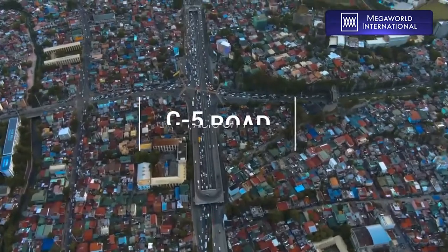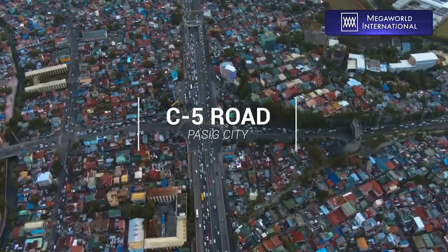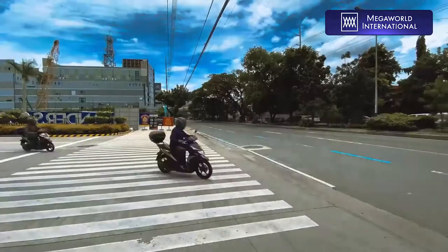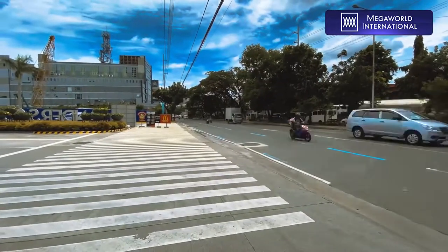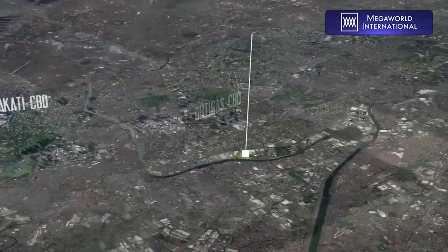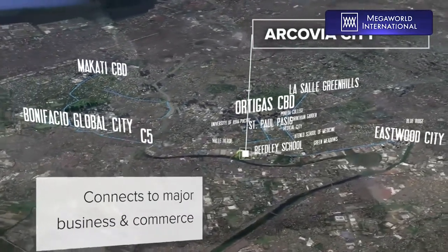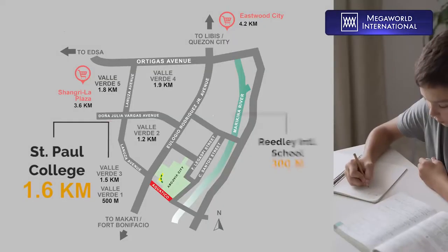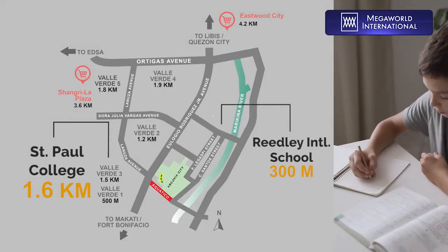Arcavia City is situated along C5 Road, one of the major throughways in the metro, making Arcavia City the best choice if you're thinking of accessibility when choosing your new home. Arcavia City is also surrounded by prominent schools near its vicinity, offering you the best elite educational options for your children.